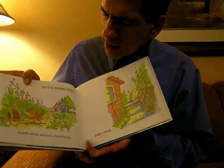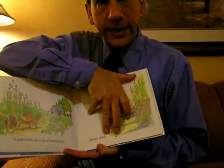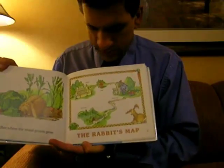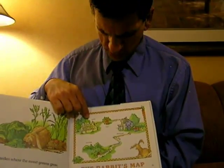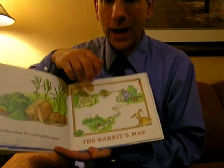As the rabbit hops, a path winds around a farmhouse, past a shed, to a garden where the sweet greens grow. The rabbit's map shows the garden, the shed, the farmhouse, and the rabbit's house.